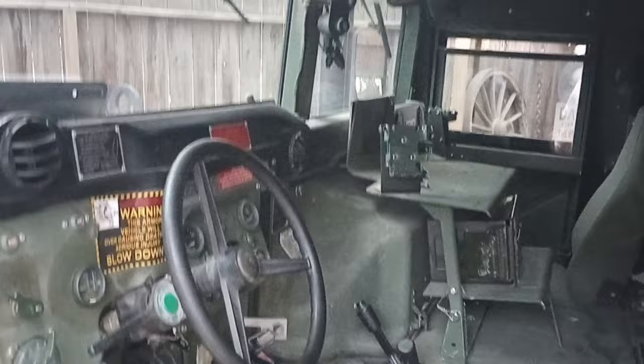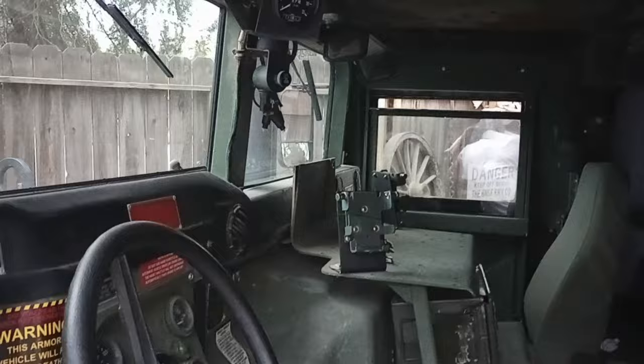You'll notice this one has air conditioning. It's got a red dot system that's twice the capacity of what you need for a cab size like this. When you turn the AC on, this thing gets frosty cold.